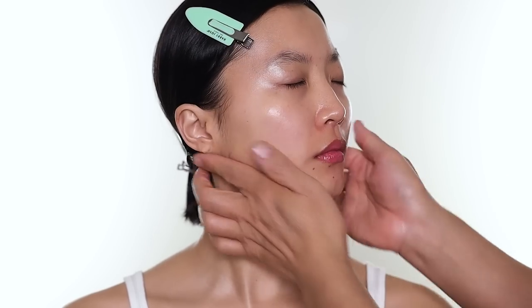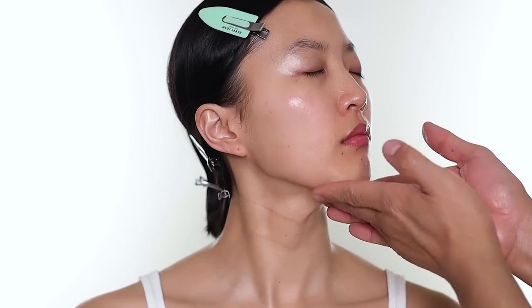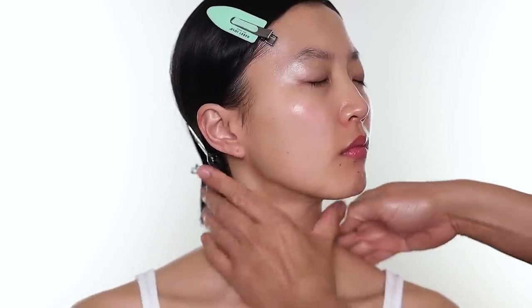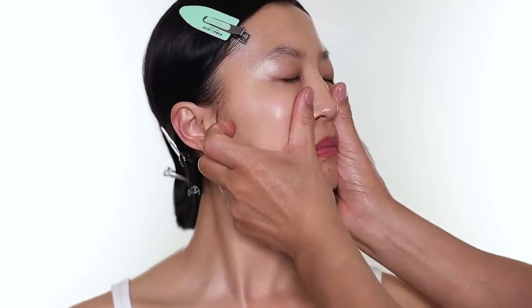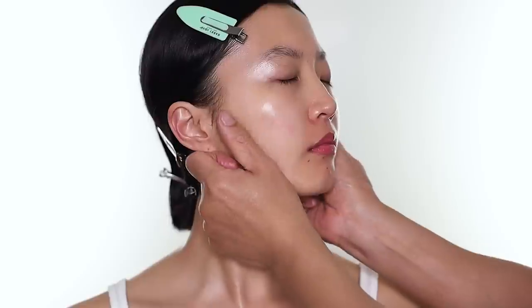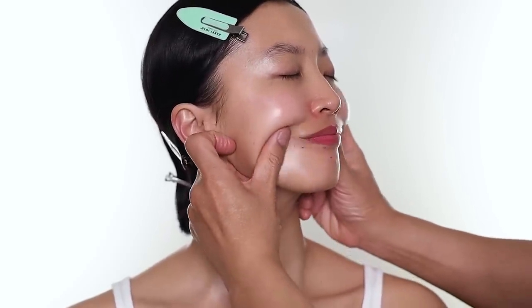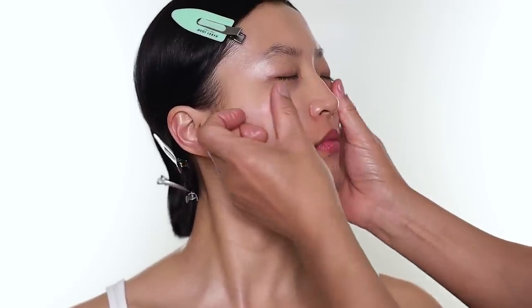The moisturizer is lightweight and has a whipped texture. It's very fast absorbing. The great thing about this moisturizer is it doesn't contain silicones or essential oil, because a lot of people do get allergic to essential oil — it only keeps the skin with love. I keep the face a little massage to the puff to wake the skin up.